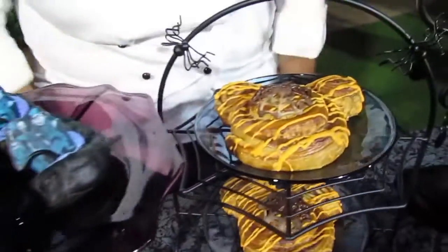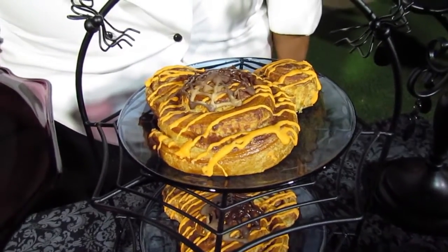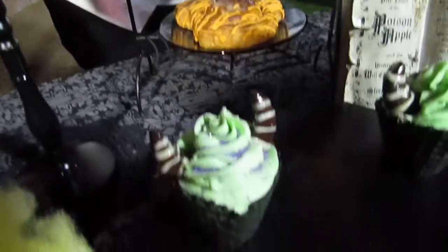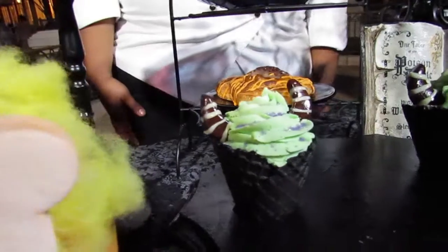We have our classic cinnamon roll garnished with orange icing and a chocolate spiderweb on top. In representation of Maleficent, we have a black waffle cone with lime soft serve and chocolate horns as a garnish.